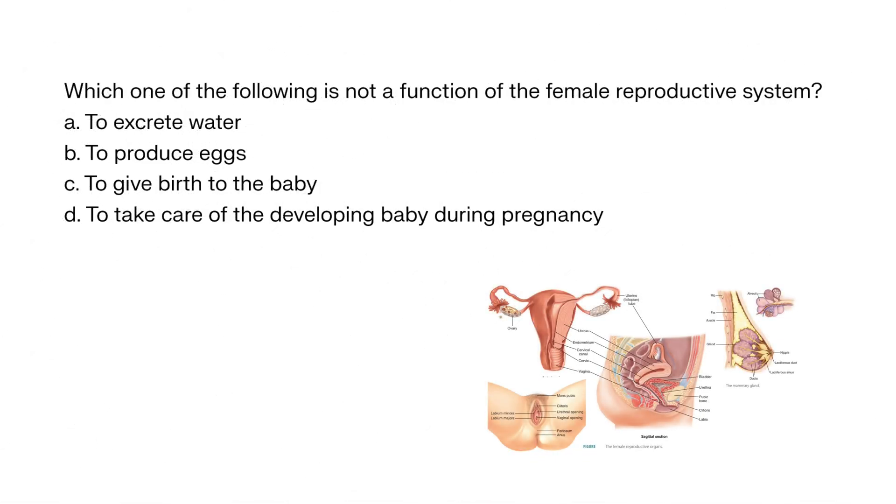Which one of the following is not a function of the female reproductive system? A. To excrete water, B. To produce eggs, C. To give birth to the baby, D. To take care of the developing baby during pregnancy. The correct answer is A. To excrete water. The female reproductive system is responsible for producing and releasing eggs, providing a place for fertilization and implantation, and supporting the developing fetus during pregnancy.